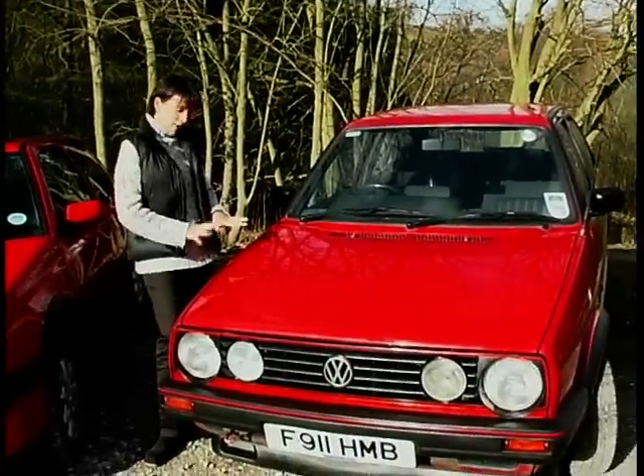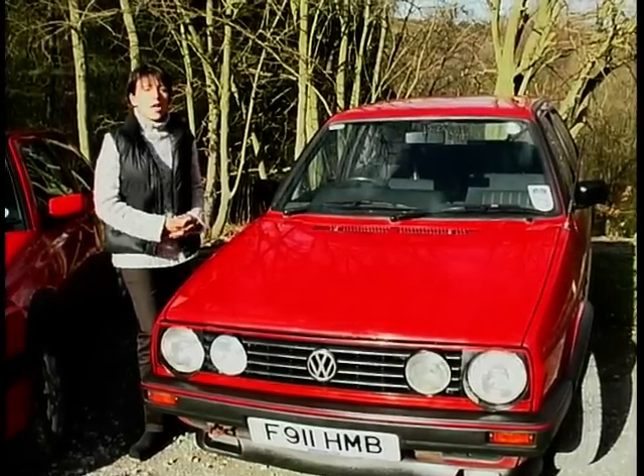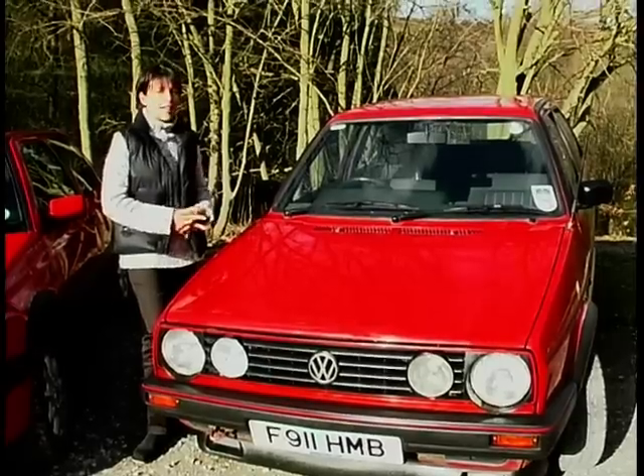Now this model has got a little bit chunky around the midriff — but don't we all as the years go by? Apart from that, all the important bits that made the Golf GTI so popular were retained.